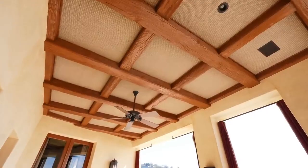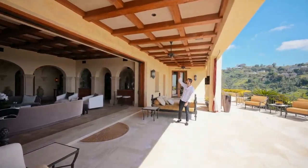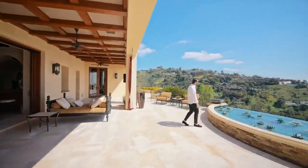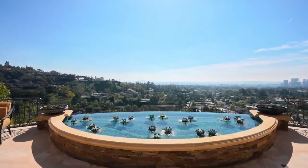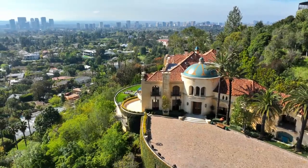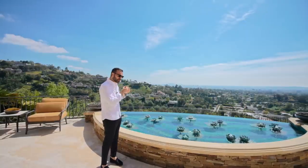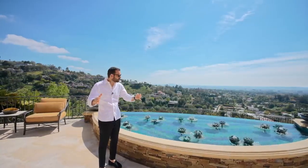Back outside, we have a covered section with built-in speakers and ceiling fans, carrying out the same coffered ceiling detail. There are lounging beds here, and the patio leads to a water feature. Look at these views — incredible. You have the entire city in front of you, from downtown Los Angeles all the way to the ocean. We're five minutes from the Beverly Hills Hotel, ten minutes from Rodeo Drive, and your zip code is 90210.